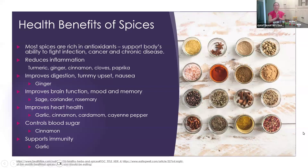Let's go over the health benefits of spices. Most spices are really rich in antioxidants, which help support the body's ability to fight infection, reduce the risk for cancers and chronic disease. We always want to incorporate a variety. Certain spices reduce inflammation, which can lead to disease — these include turmeric, ginger, cinnamon, cloves, and paprika.